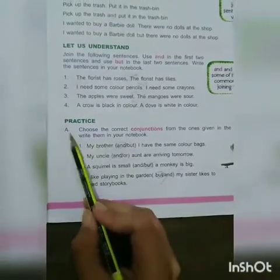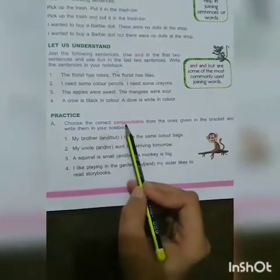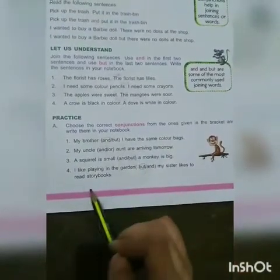This is the exercise and this is your homework. We have to use conjunctions. We have to choose from the options given in brackets.